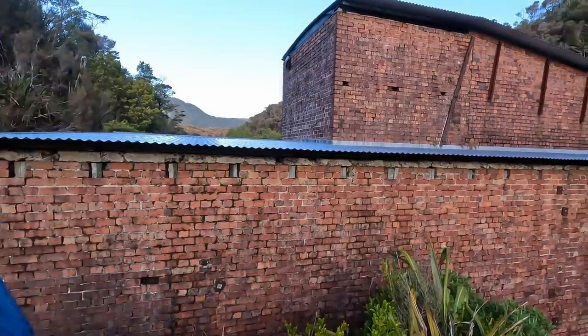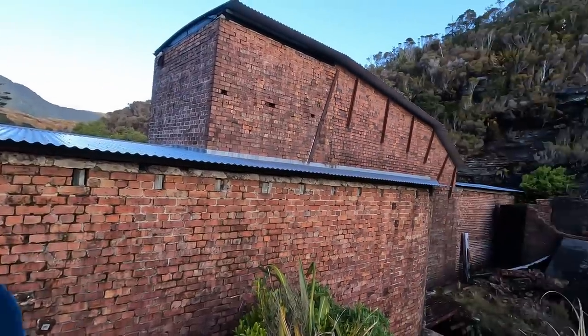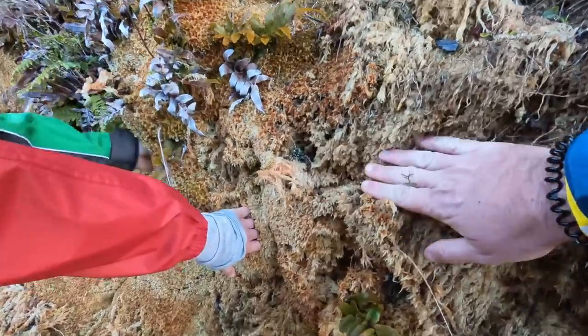This is the fan house which still stands, built in 1904. It pushed air into the mine or could suck stale air out, keeping fresh air for the workers underground. Nice new roof. It's so wet in there.